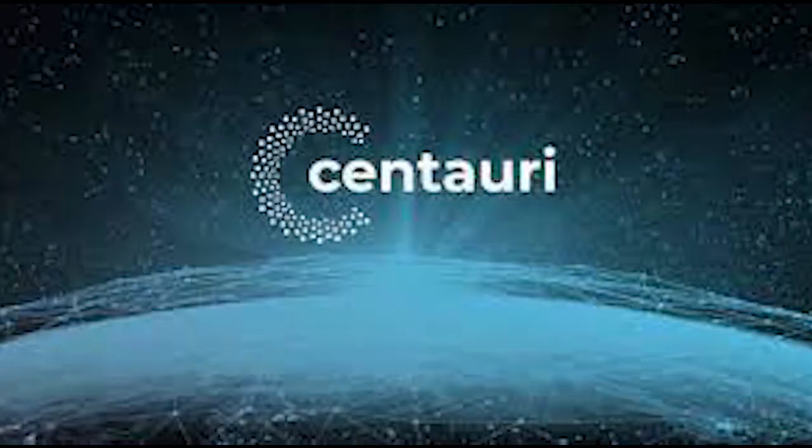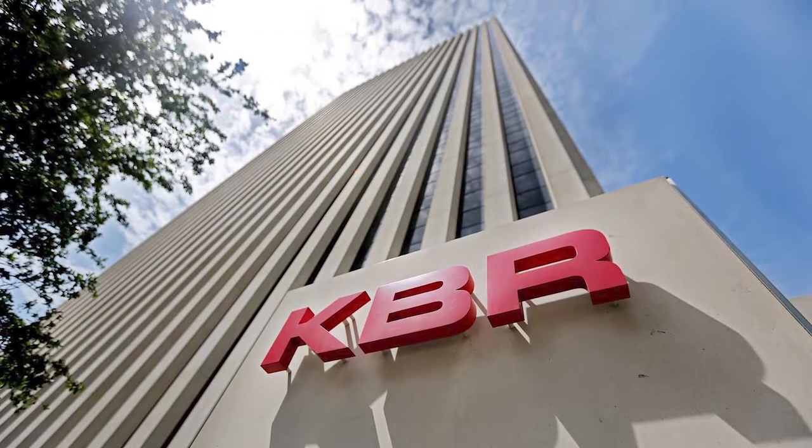Centauri, a U.S.-based provider of high-end engineering, intelligence, cybersecurity, and advanced technology solutions, was acquired by KBR in October 2020.